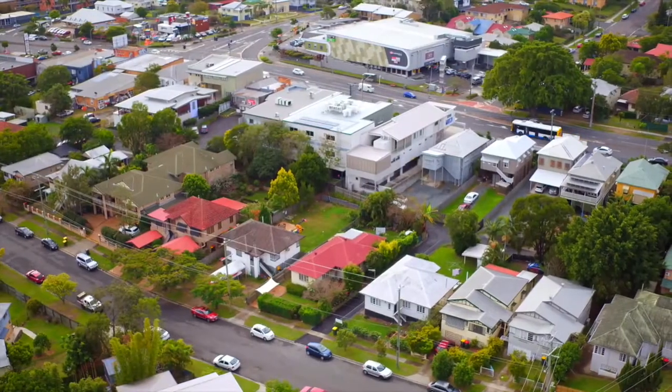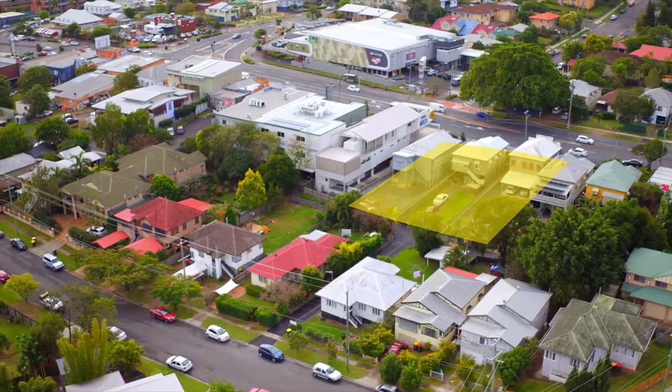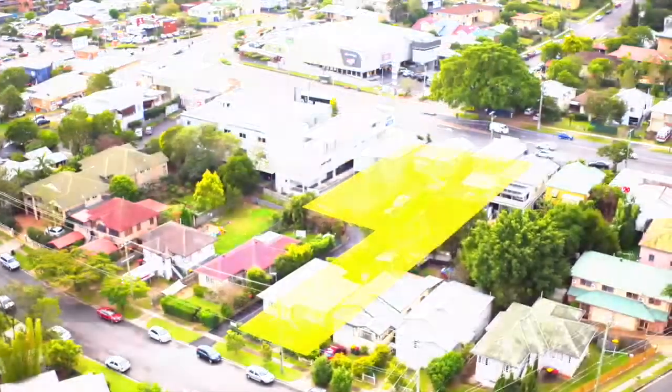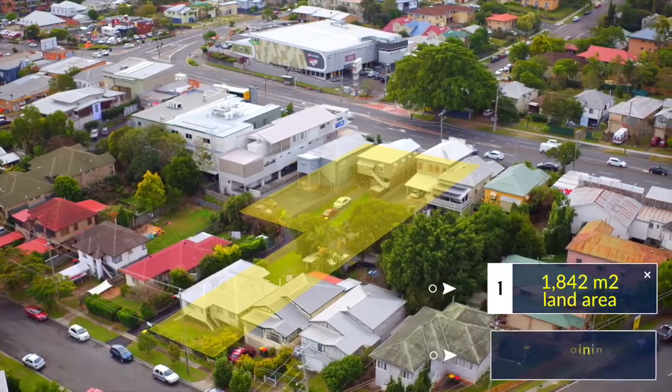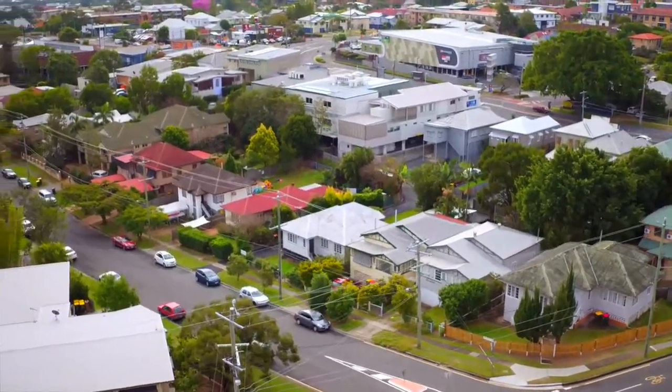Savills Brisbane has the pleasure in offering 637, 639 and 643 Logan Road and 32 Drummond Street Greenslopes for sale. The total land area is 1,842 square metres on four adjoining lots with two street frontages, and is approximately six kilometres south west of Brisbane CBD.